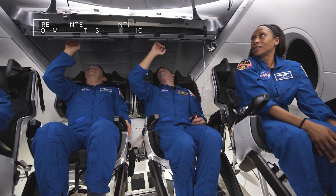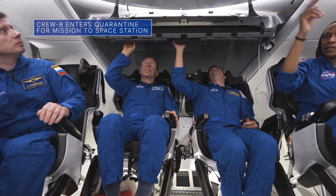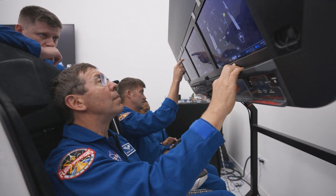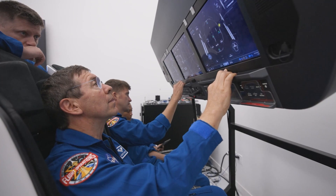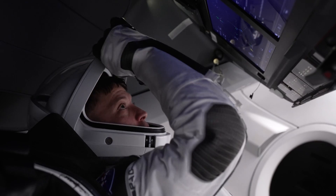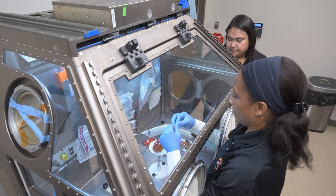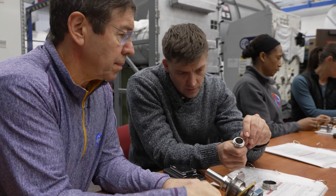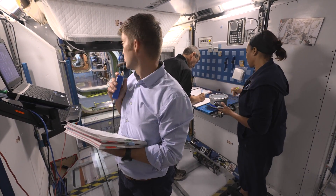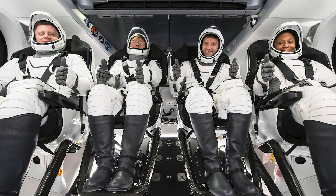The members of our upcoming SpaceX Crew-8 mission to the International Space Station entered quarantine recently, one of the last major milestones before heading to Florida for final pre-launch activities. The crew, including NASA astronauts Matthew Dominic, Michael Barrett, and Jeanette Epps, will perform research, technology demonstrations, and maintenance during their stay aboard the space station. Launch is currently targeted for no earlier than March 1st from our Kennedy Space Center.